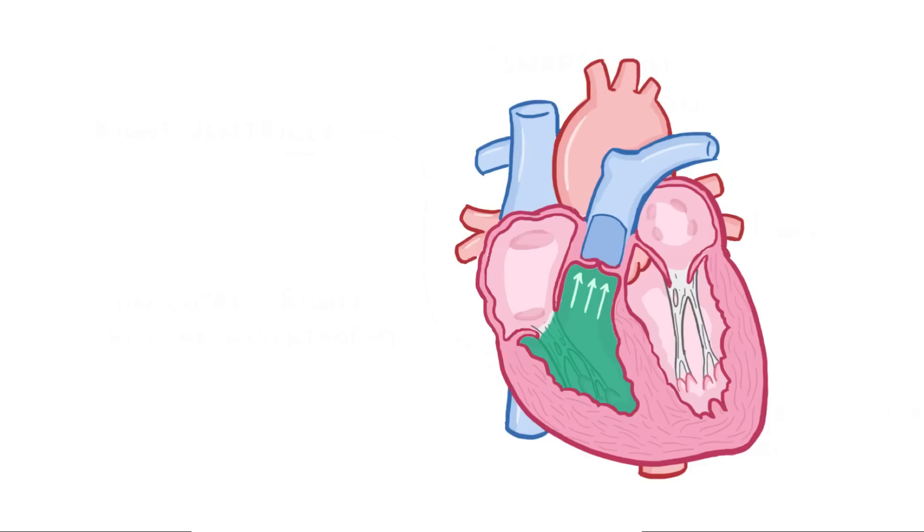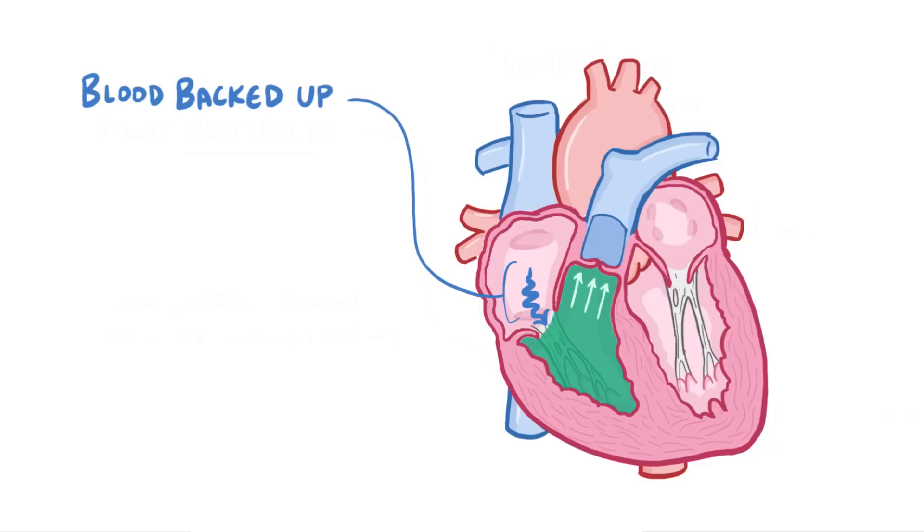Even though you have this bulked-up ventricle, the heart still might struggle to get enough blood through the narrowed opening into the lungs, and ultimately that means having blood get backed up, so the person can develop right-sided heart failure.